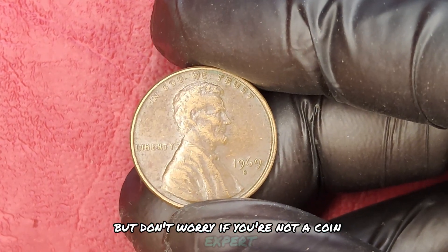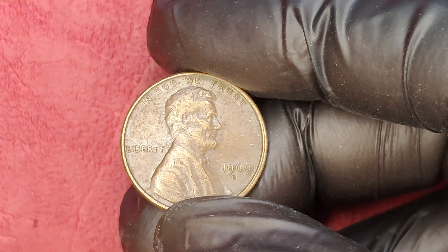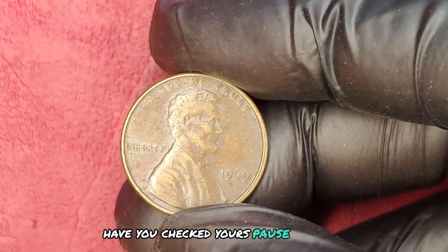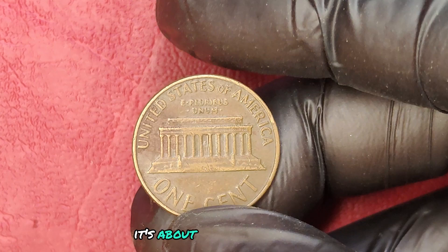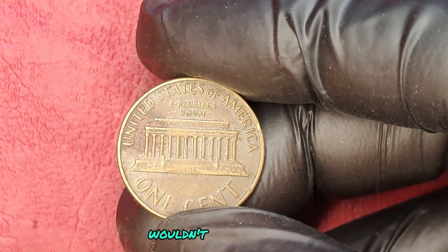Don't worry if you're not a coin expert. The beauty of the 1969 D-Penny is that it could be lurking in places you least expect — like that jar of change sitting in your attic or the wallet you haven't opened in years. Have you checked yours? This is not just about nostalgia. It's about opportunity. Imagine transforming a forgotten penny into a substantial sum of money.